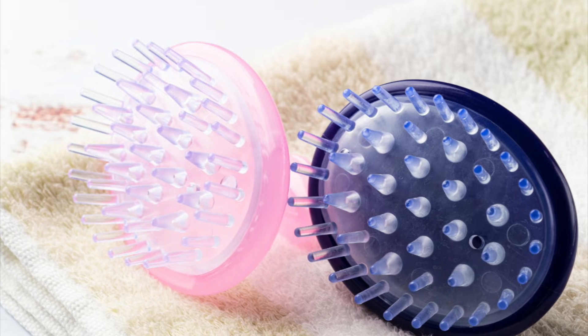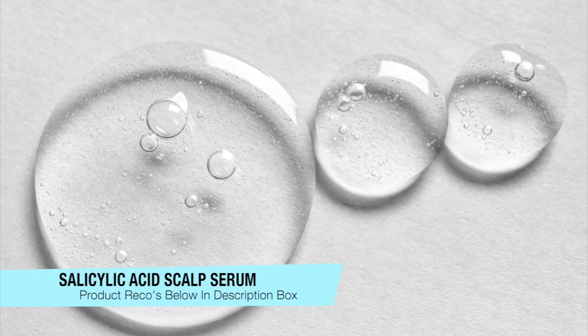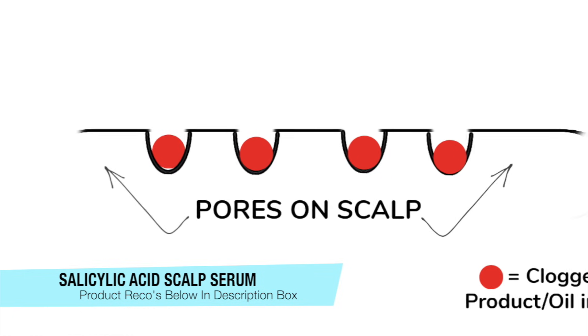The third thing you want to do is use an exfoliator. This can be a physical one like a brush, or a liquid like salicylic acid serums. These are great because they help to unclog the follicles, and clogged follicles can actually stunt your hair growth. All of this is going to help create a healthy scalp environment on a consistent basis to produce healthier hair.